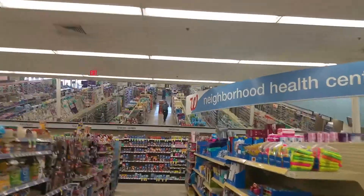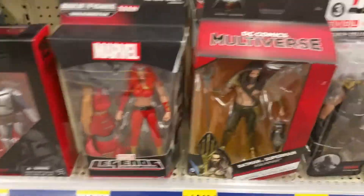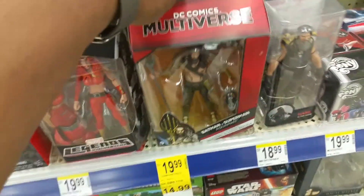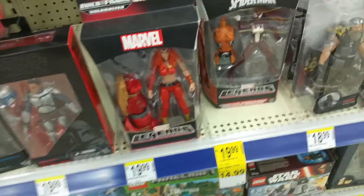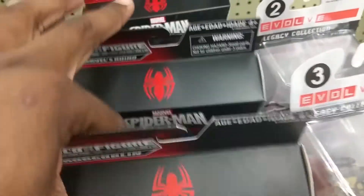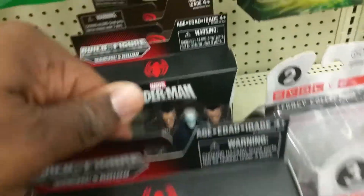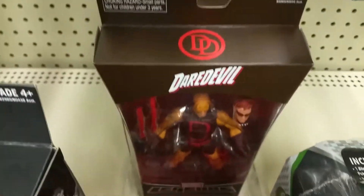Here we go. There I am. So far this is the closest thing to Namor. Old stuff. Haven't seen him in a minute. And that Daredevil.